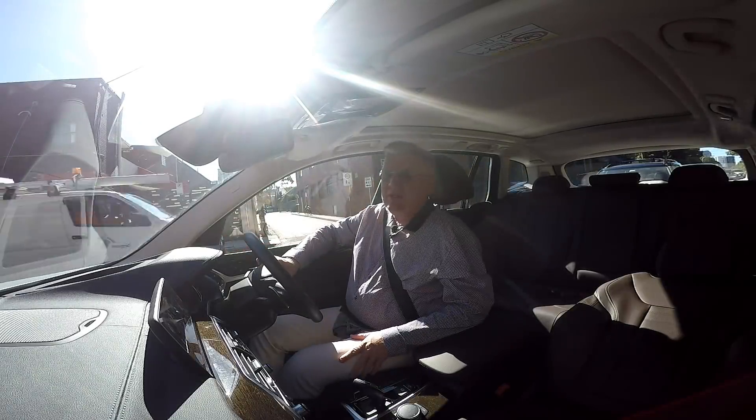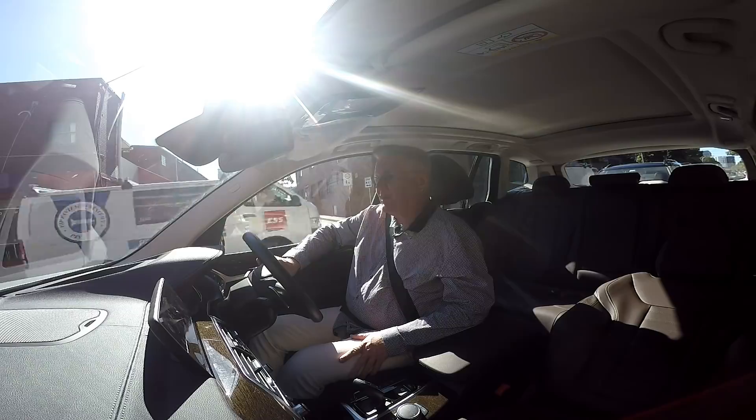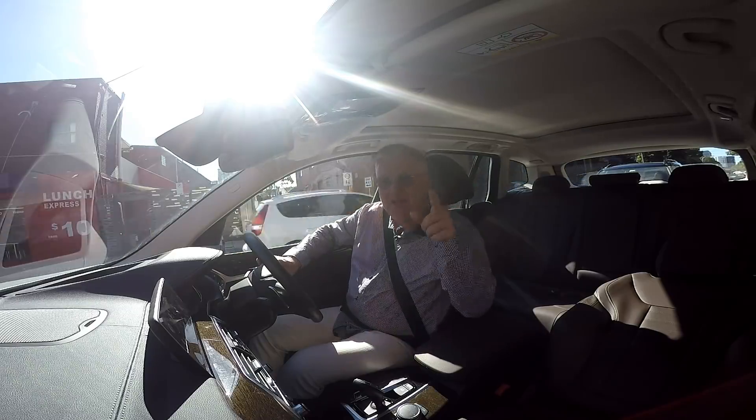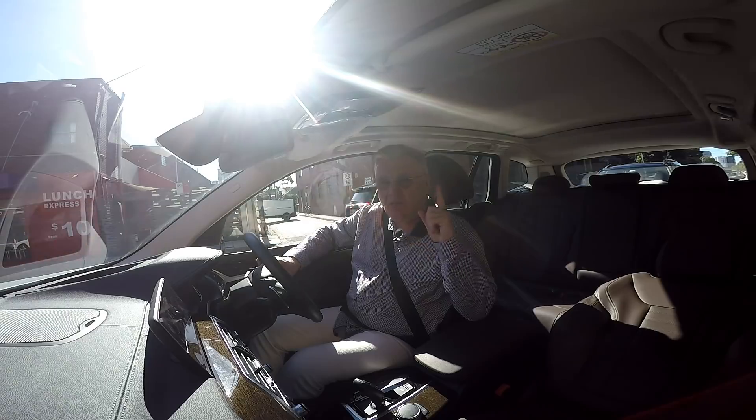Oh my gawd, BMW has just redefined an SUV as an SAV. What's an SAV? Watch and find out.